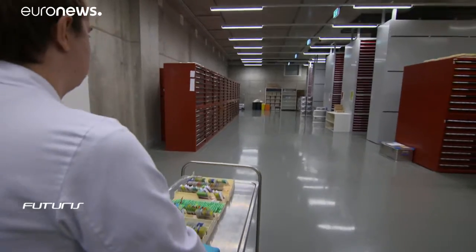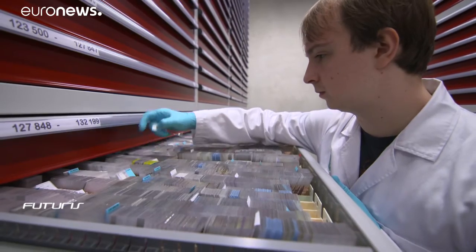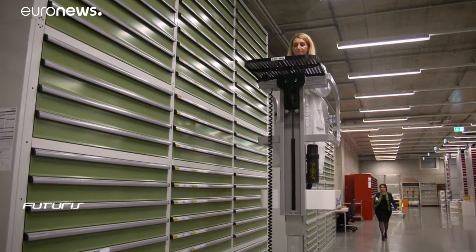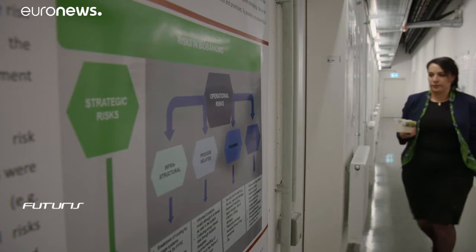People living in developed countries have a higher chance of being diagnosed with colon cancer. Every year there are over one million new cases of a disease which is often difficult to treat. But now biobanks across Europe are collecting carcinoma samples in a European research project called ADOPT. We have here more than 60,000 samples of colon cancer, which is a huge number.